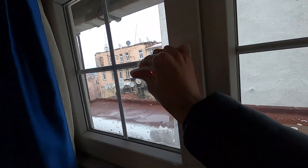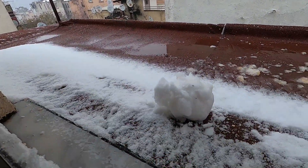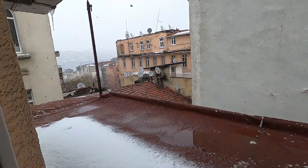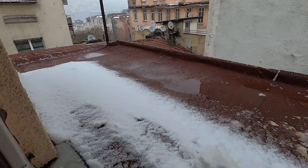Hey everyone, welcome to another Traveling Solo log. I'm Solo, and right now I'm here in Istanbul — and it's actually snowing outside! This rarely happens in Istanbul, so I just want to show you how a snowy day looks. I'm inside my apartment right now, let me just open the window — there we go. You can see there's a lot of snow just right outside. Someone's actually rolling up snow to make a snowman.